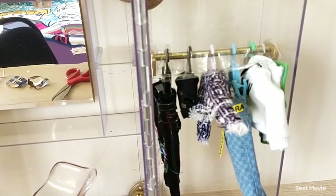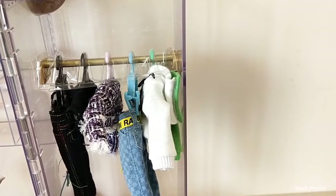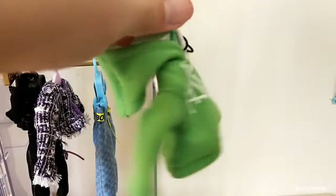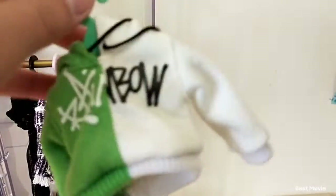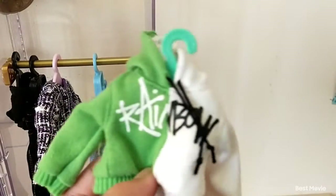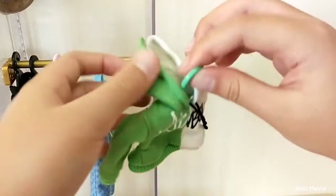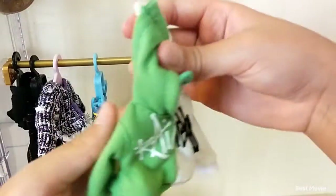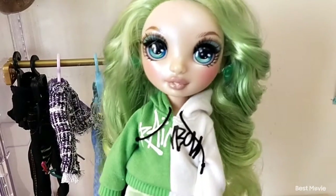Now onto the other side — let's see all the clothes over here and cut the plastic out. First we got this hoodie sweater. It looks like it's for Jade because it looks like her style. One side is green and one side is white, and it says 'rainbow' in a graffiti style. The hoodie actually fastens with Velcro. Now let's try it on Jade since I have her — here's how she looks in the hoodie.